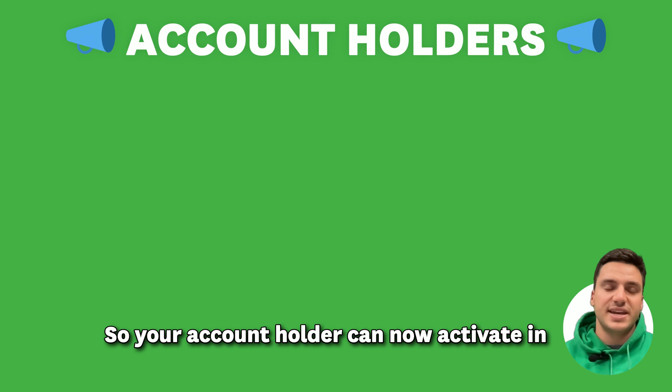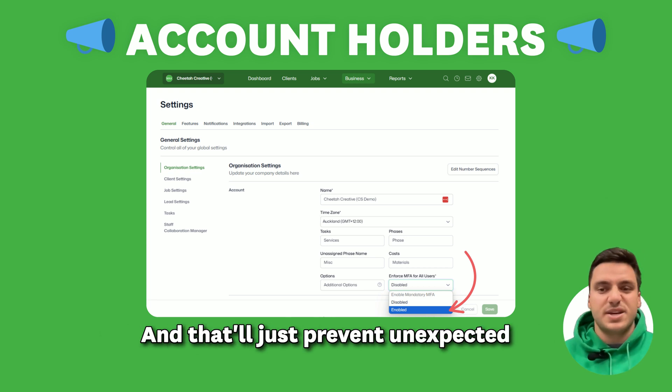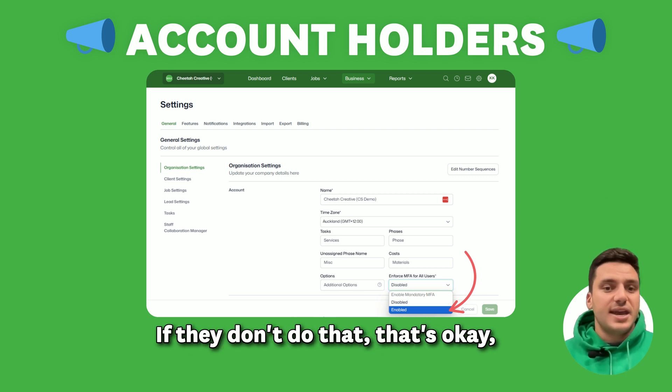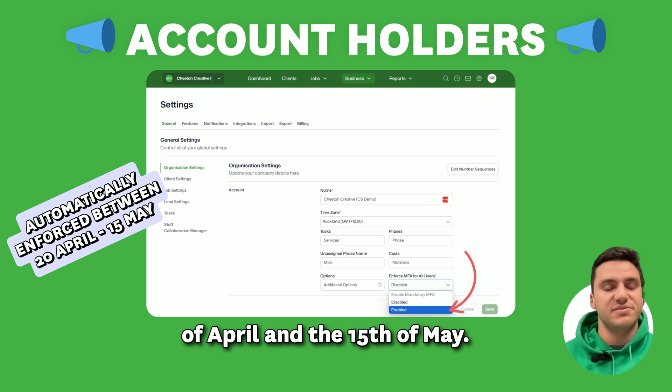You can get ahead of this change though — your account holder can now activate in the organisation settings, enforcing MFA for all users in your account, and that will prevent unexpected login disruptions for your team. If they don't do that, we'll automatically be activating that in your account somewhere between the 20th of April and the 15th of May.